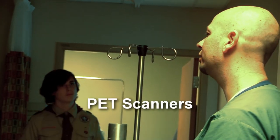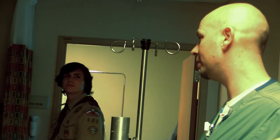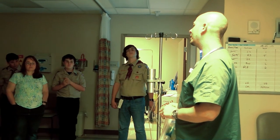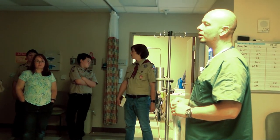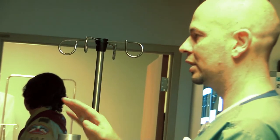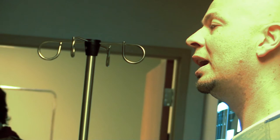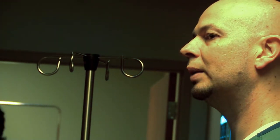PET stands for Positron Emission Tomography. We don't have a PET scanner in this hospital, but at the cancer center down the hill we do have one. The way it works is very similar to these cameras up here, but the whole theory behind it is that positrons always emit exactly 180 degrees apart from each other. It's in a circular field, and since it's always 180 degrees apart, it can determine by where it hits — in that 180-degree arc — exactly where it's originating from in the body.